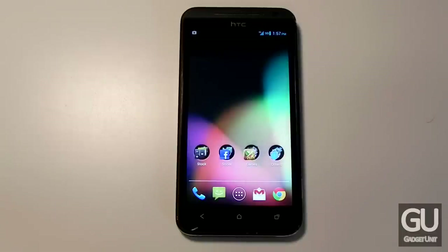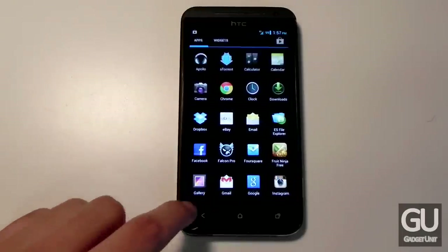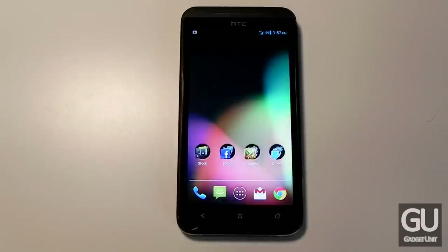Here's my home screen. There are no widgets because I don't really care for them too much. Along the dock, I have phone, messaging, the all apps button, Gmail, and Chrome.